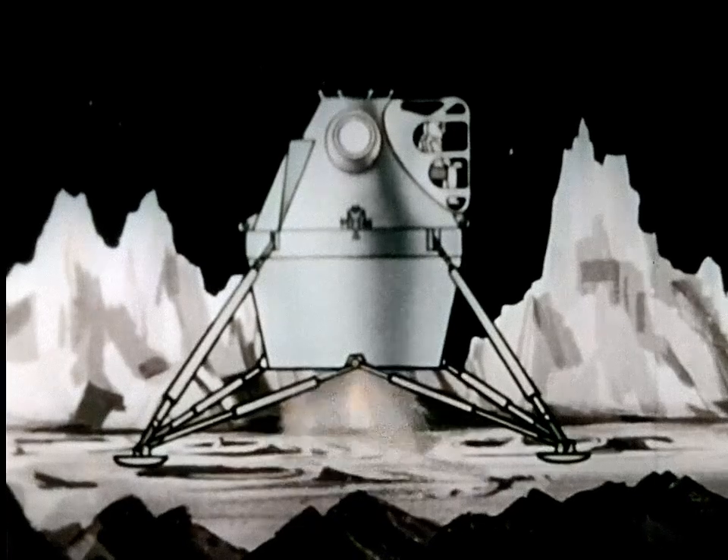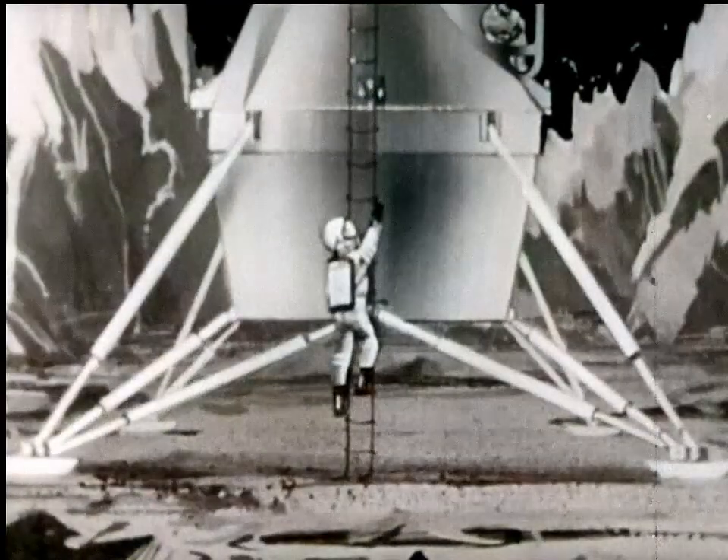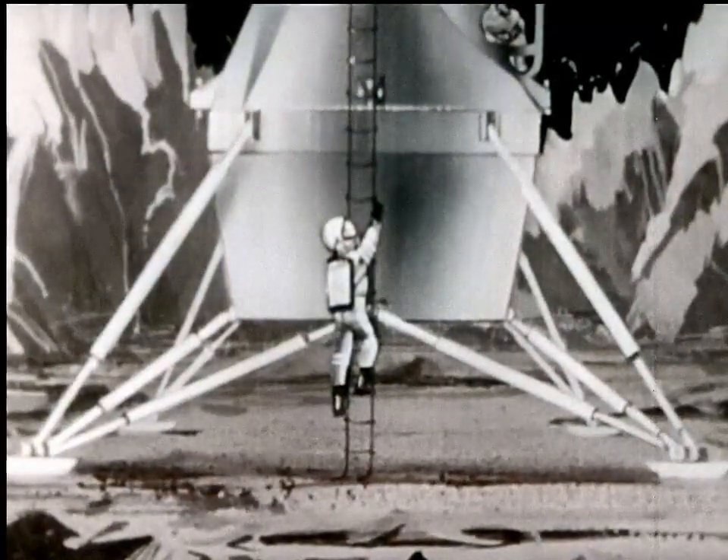Once landed, before any other action, the men will prepare all systems for takeoff. Once this has been done, the great adventure can begin.